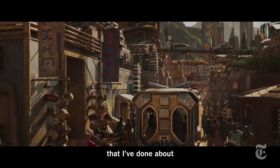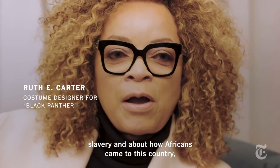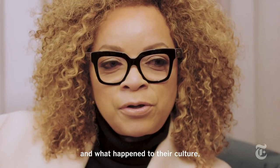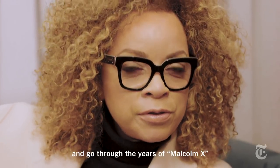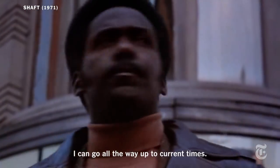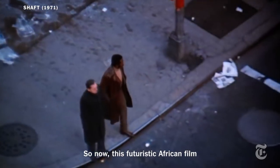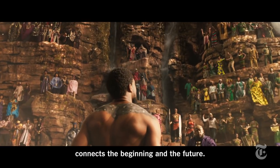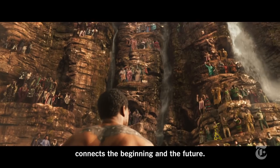I feel like it connects everything that I've done about slavery and about how Africans came to this country and what happened to their culture. I go through the years of Malcolm X and Shaft, I can go all the way up to current times. So now, this futuristic African film that's based on indigenous tribes connects the beginning and the future.